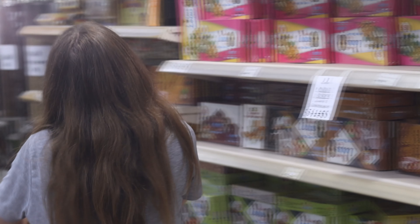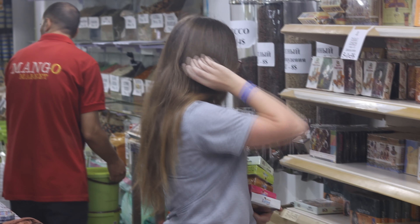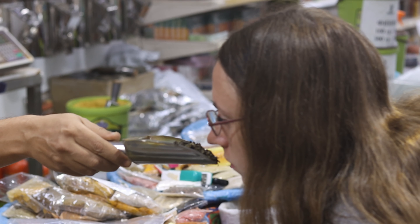Что же можно купить в Mango Market? Забегая наперед, скажу, что алкоголь в магазине не продается. Но это не означает, что пора выключать видео, так как самое интересное еще впереди. Здесь можно найти практически все: чай, кофе, специи. Мы взяли черный и зеленый чай по цене 1 доллар за 100 грамм.